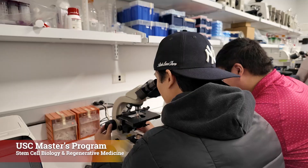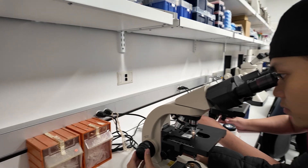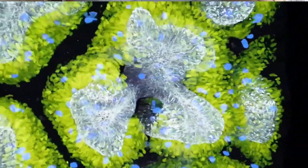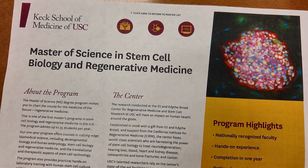As a stem cell student, you learn how to take regenerative approaches using stem cell biology to a plethora of diseases or even physical injuries. USC offers one of the only master's degrees in this cutting-edge field in the United States.